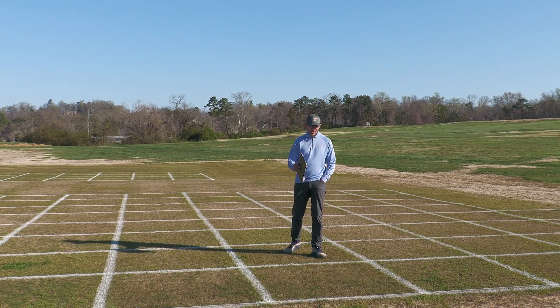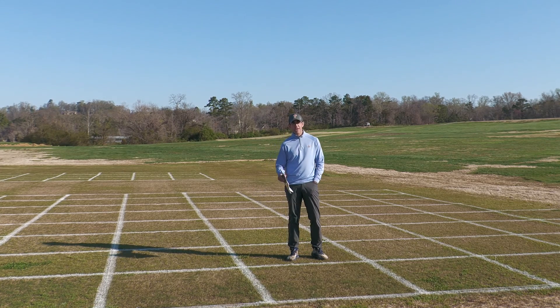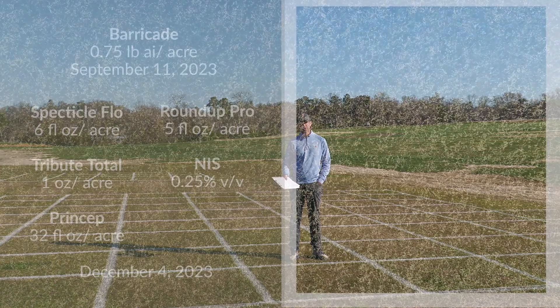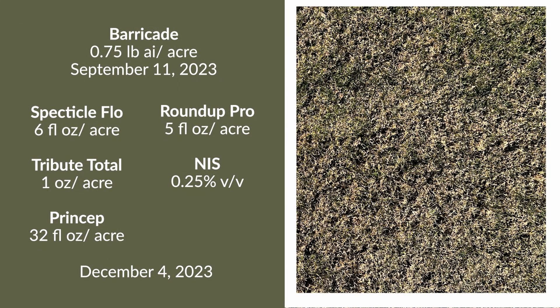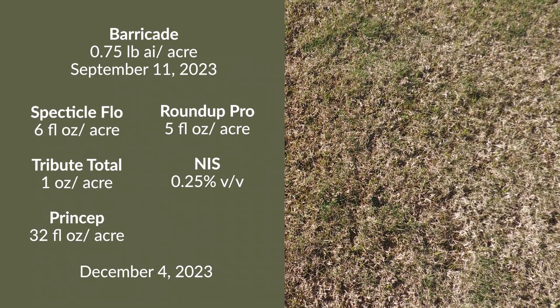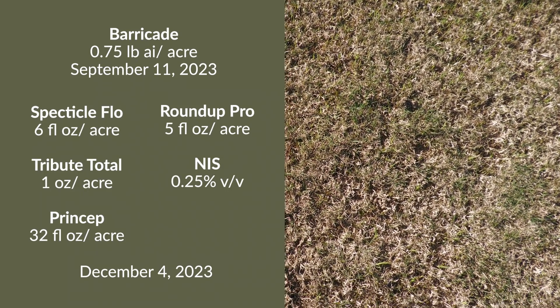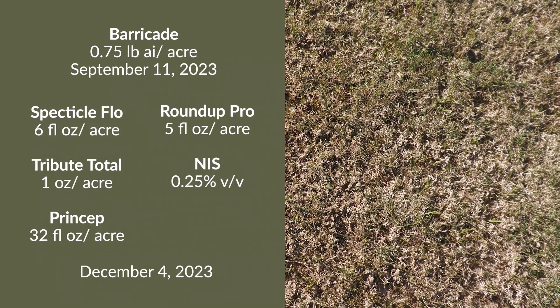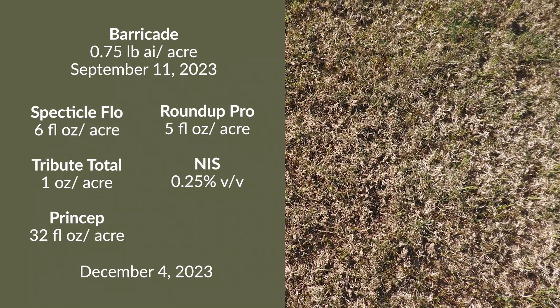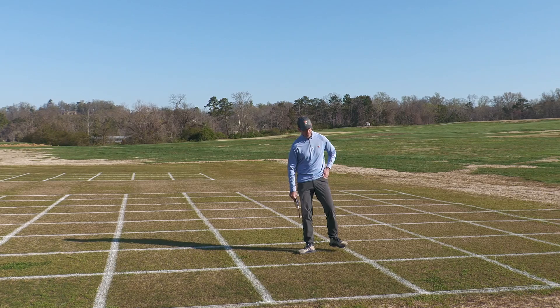Our next treatment here is the same concept — we have our Barricade application that went out September 11th as a standard pre-program, and we're going to overlap our residual with a Pre-3 mixture of Spectacle Flow plus Tribute plus Princep, but now we've added Roundup Pro to that Pre-3 mixture as well. So we have Barricade pre, then overlapping that with residuals of Spectacle Flow plus Tribute plus Princep plus Roundup, with that going out late season on December 4th. We're taking full advantage of the residual chemistry of both components of the regime, and our control is really strong.